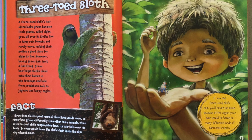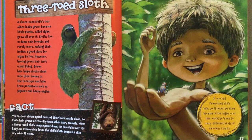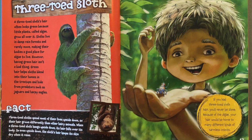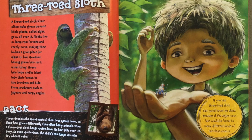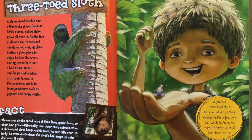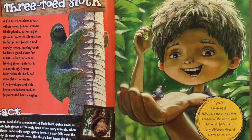Three-toed sloth. A three-toed sloth's hair often looks green because little plants called algae grow all over it. Sloths live in damp rainforests and rarely move, making their bodies a good place for algae to live. However, having green hair isn't a bad thing. Green hair helps sloths blend into their homes in the treetops and hide from predators such as jaguars and harpy eagles.